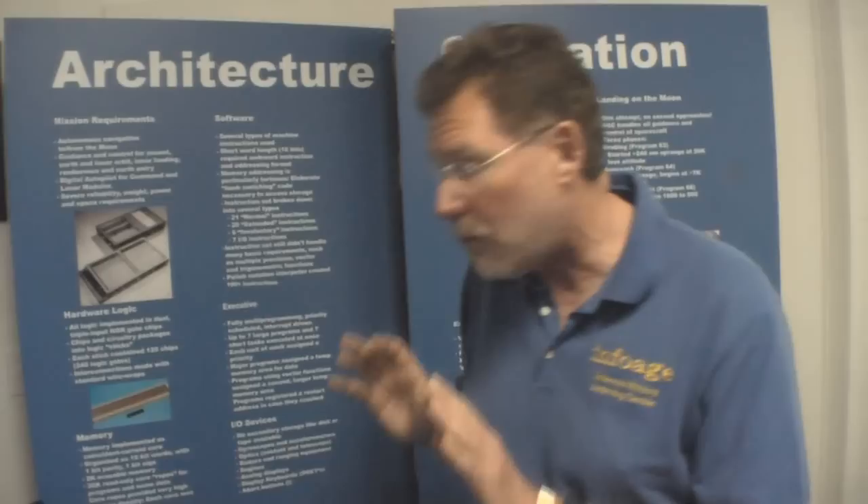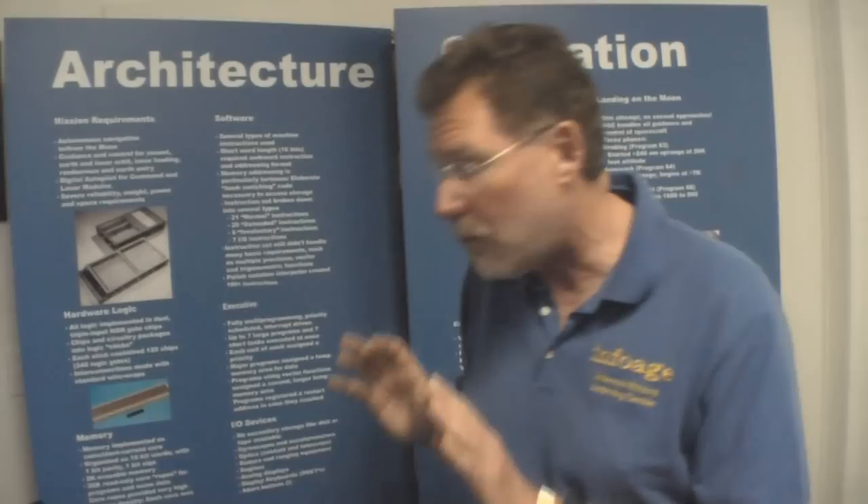There were no single transistors, no vacuum tubes — this was the very first example of it. We have wonderful examples of the technology and how it was all used. NASA worked very hard with the vendors to actually miniaturize an integrated circuit.